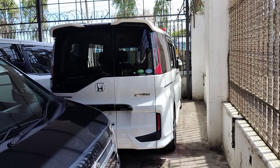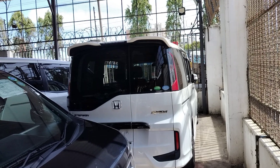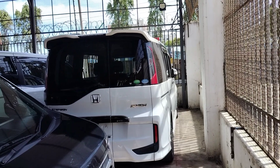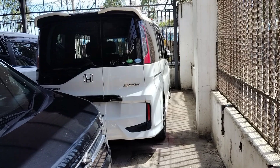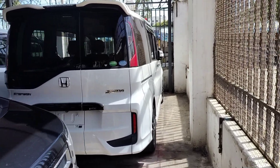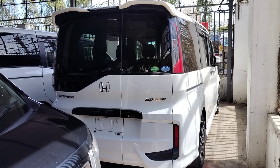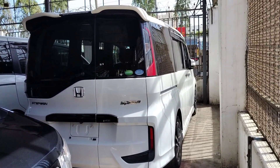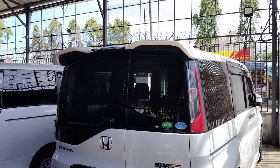Welcome back to the channel. Today we have a very awesome car — the Honda Stepwagon, or Honda Spada, a very nice seven-seater family car that beats the likes of Toyota Voxy, Toyota Noah, Toyota E-Square, and Nissan Serena, which are the chief competitors. The asking price for this car is 2.7 million shillings, and it is negotiable. The others like Noah and Voxy start at 2.5 million, and there is a reason why this car is a little bit higher.